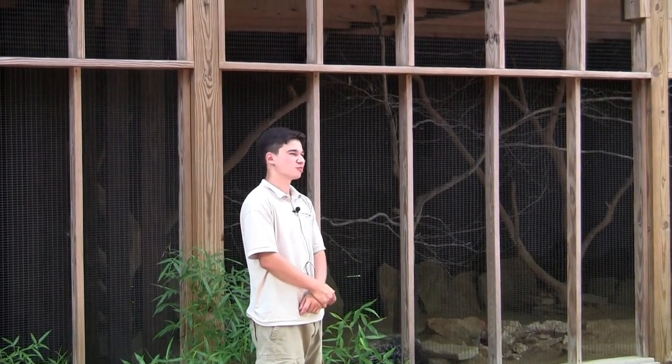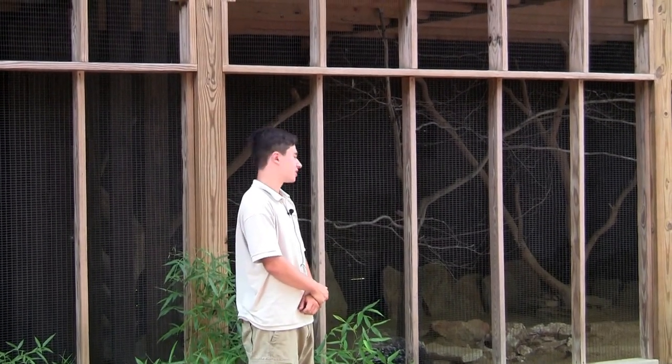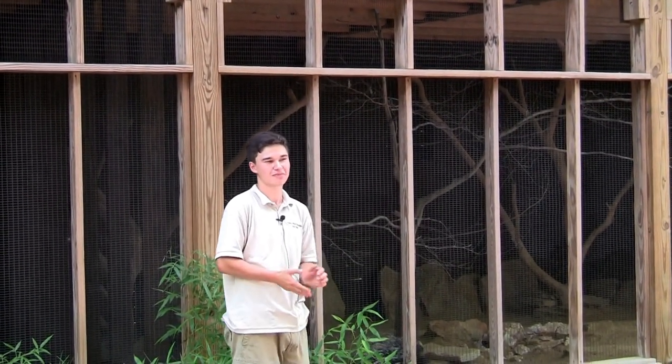Porcupines live to be 30 years old, which is very long considering that they're a rodent in the same family as squirrels and rats and mice.